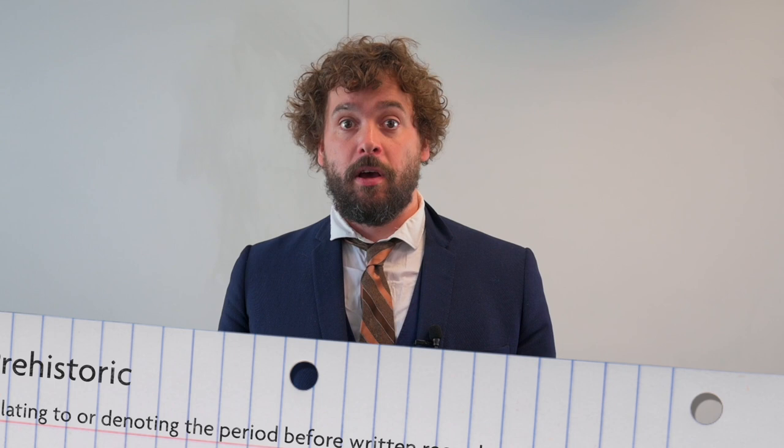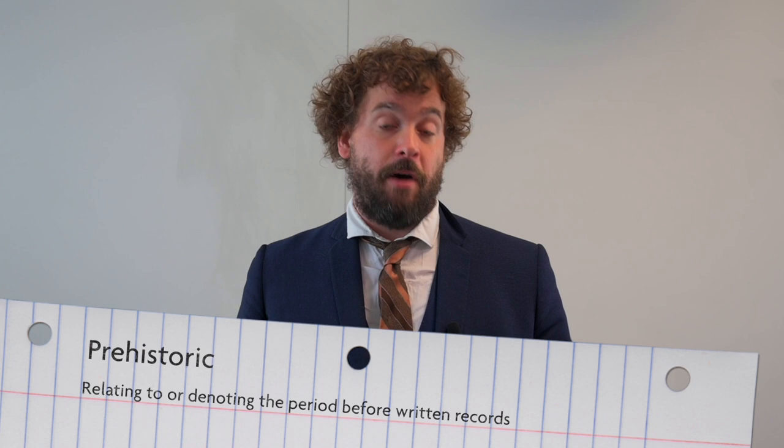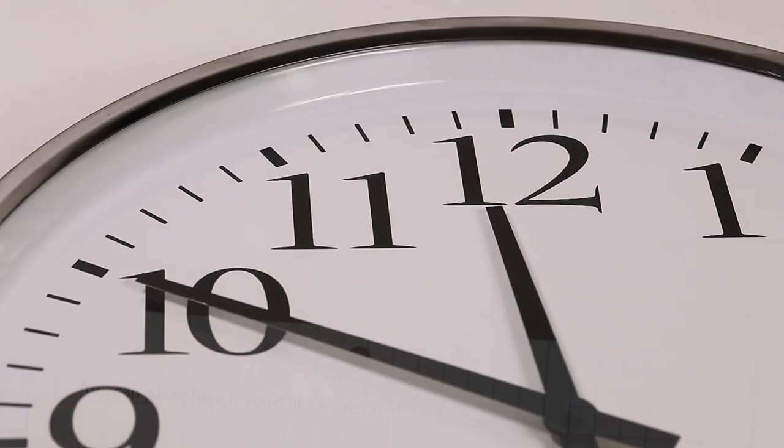We've got a bit of a problem, because when it comes to the ancient Britons, they didn't write anything down. They're what's called prehistoric. So how do we find out about people in the past who have left us no written record? I want you to come up with different ways we can find out about the past — we can't just rely on the internet or a book, we've got to think more cleverly. I'll give you 10 seconds to come up with as many ideas as you can.